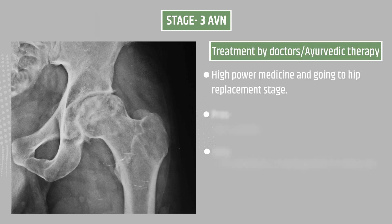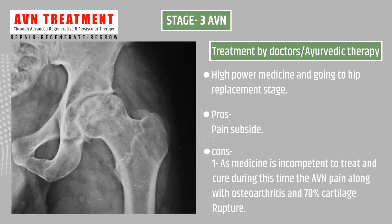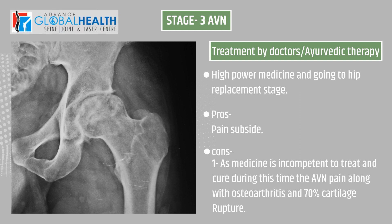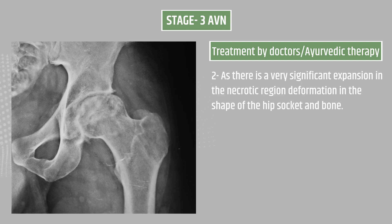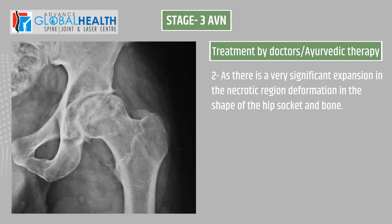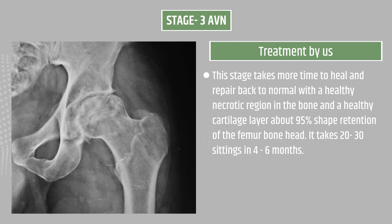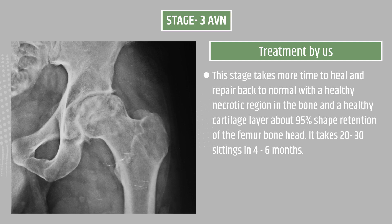Treatment by doctors and Ayurvedic therapy: high-power medicine leading toward hip replacement. Pros: pain subsides. Cons: medicine is incompetent to treat AVN, and pain along with osteoarthritis and 70 percent cartilage rupture continues. Our treatment at this stage takes more time, achieving about 95 percent shape retention of the femur bone head, taking 20 to 30 settings in 4 to 6 months.